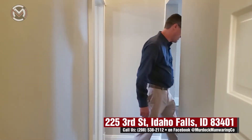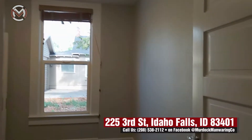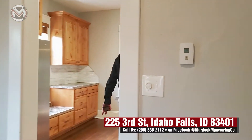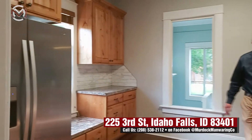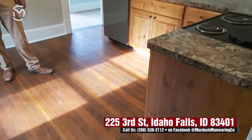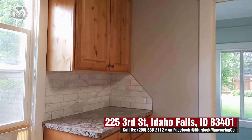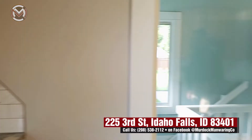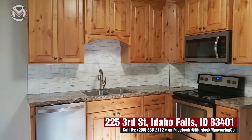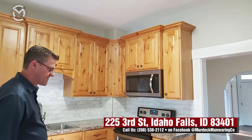Coming through the dining room area, we've got the kitchen. It's an open kitchen, very comfortable to work in, and would accommodate a butcher block in the middle if you'd like. The fridge, range, and dishwasher are all matching and are included with the home. There's updated cabinetry and countertops. You have room for a small table in here if you like, or just leave it open for use as a kitchen.